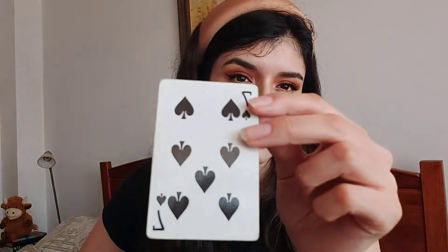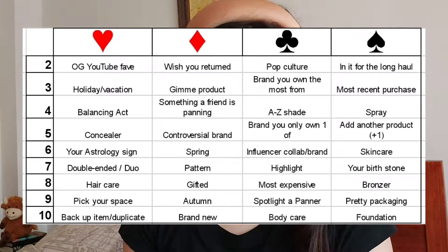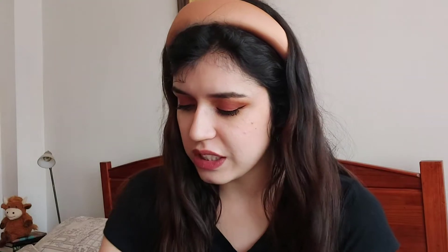I drew a Queen and a Seven of Spades. Let me look at what those cards mean — I'll leave the game board on the screen so you can see the prompts. Okay, first the Queen — that means a random color generator! I thought it was the project graveyard, but no — it's a random color generator. I'm scared because usually for that I choose an eyeshadow to hit pan on, and I'm already working on a lot of eyeshadows.